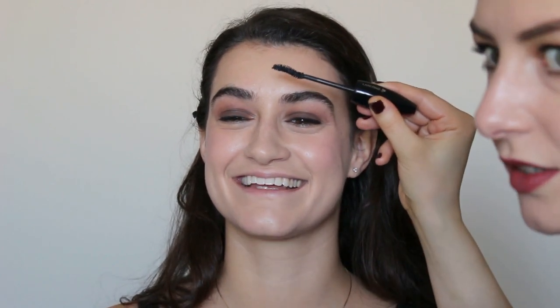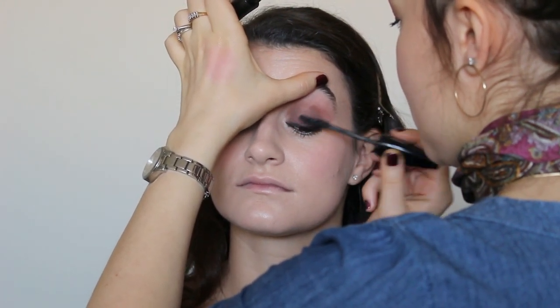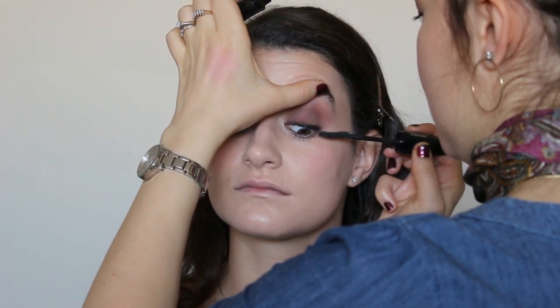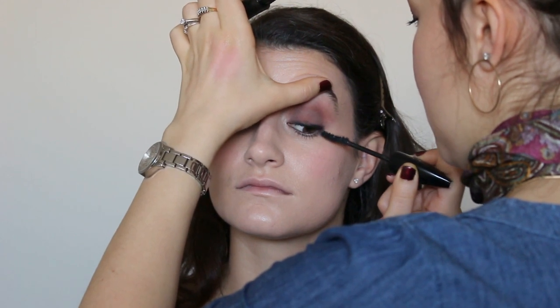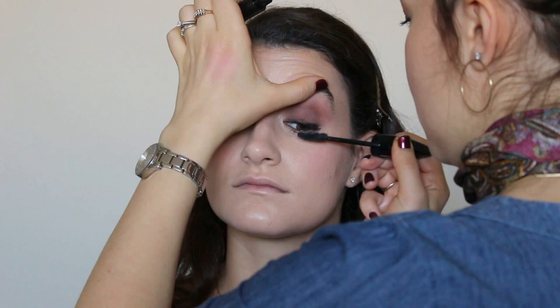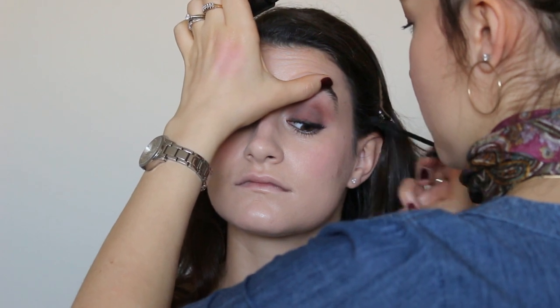I'm going to use the Lancôme Hypnôse Drama mascara — I love this. The brush is slightly curved and it really hugs the lashes. It's super black and I've been using this every day for the last few months. Use the little tip of the brush for detailing, making sure all the lashes are coated. I also do a little bit on the bottom lashes — it looks really pretty and feminine. Just get them matching the same shade as the top lashes without it looking clumpy.